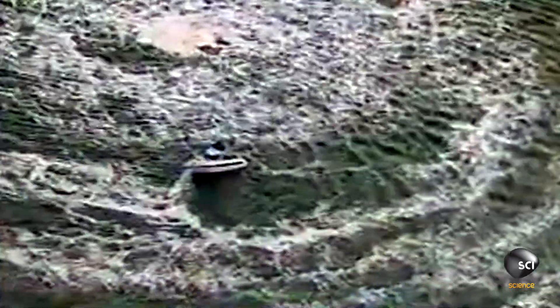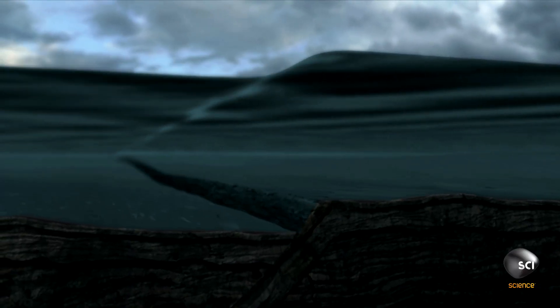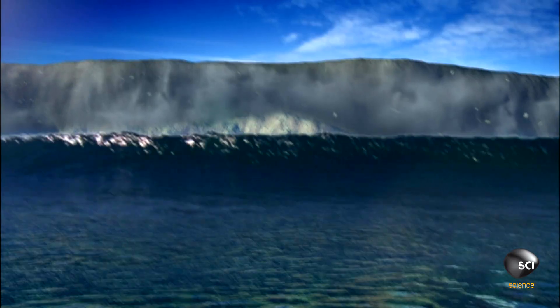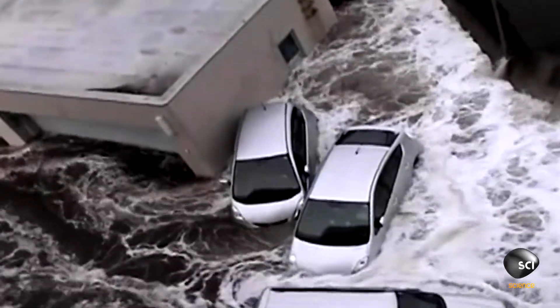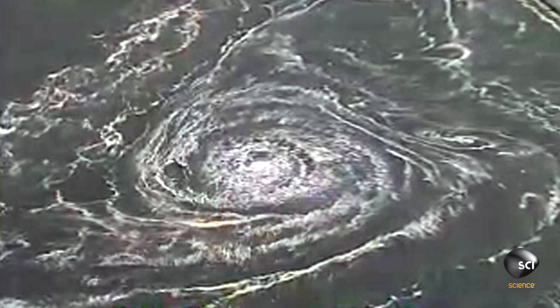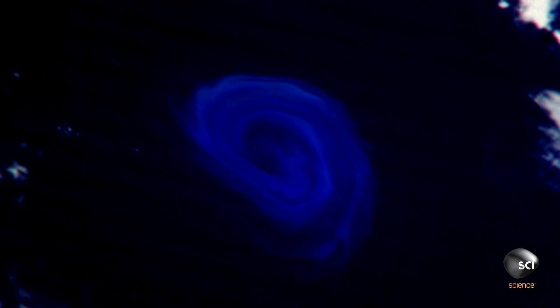On March 11, 2001, a magnitude 9 earthquake takes place 43 miles off the coast of Japan. The result? One of the biggest tsunamis ever recorded. Waves 130 feet high pummel Japan's mainland, creating deadly whirlpools along the coast, which suck fishing boats down beneath the waves. But these whirlpools are tiny in comparison to the glowing monster captured on satellite.